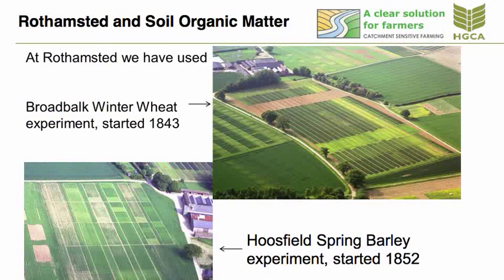So we think that by adding organic matter to soil and improving the structure we're actually helping to increase yields. And we've shown that with some field experiments at Rothamsted over the last few years. We're making use of some of the long-term field experiments at Rothamsted which have been running for more than 160 years.